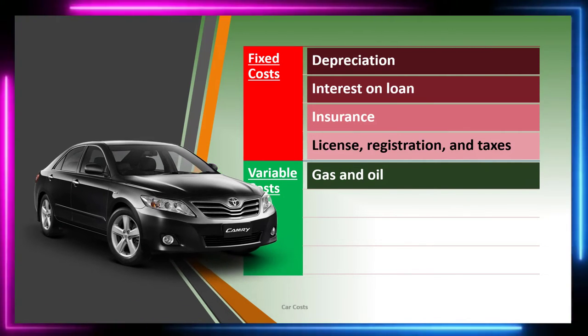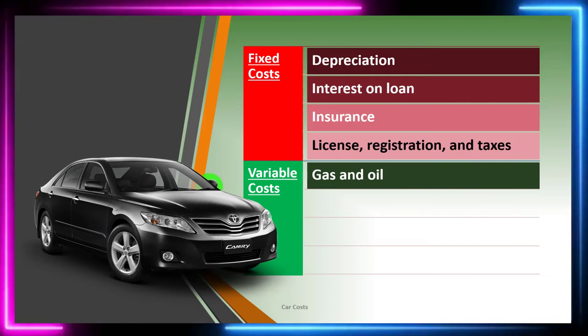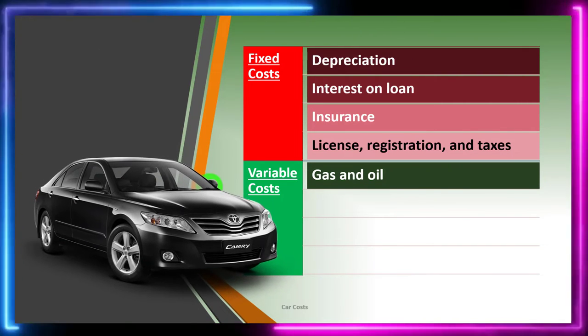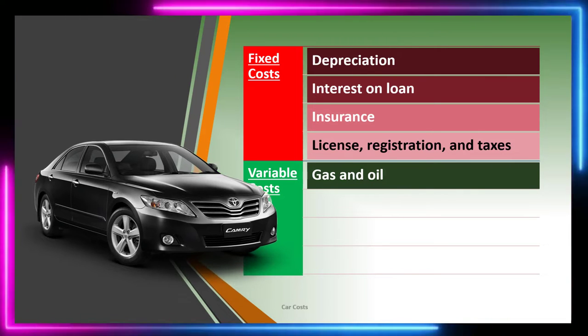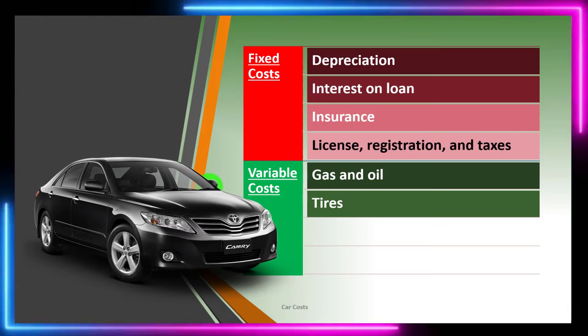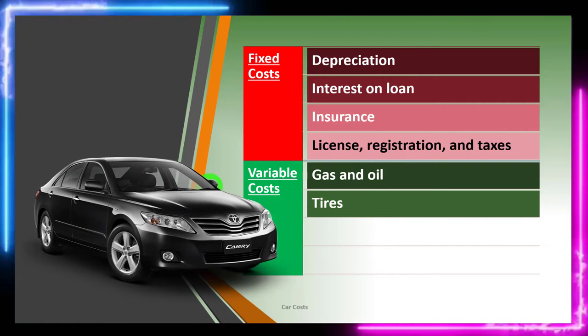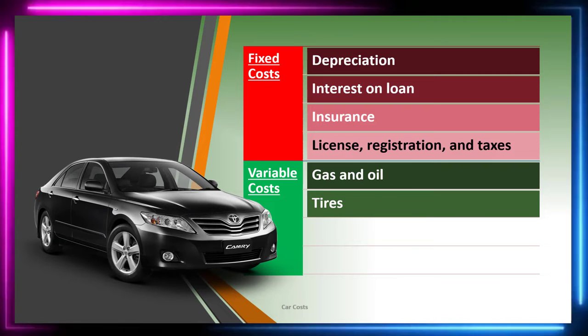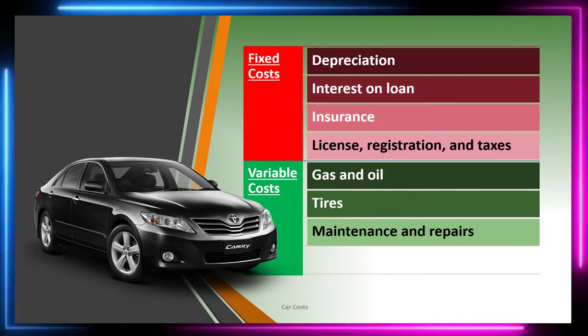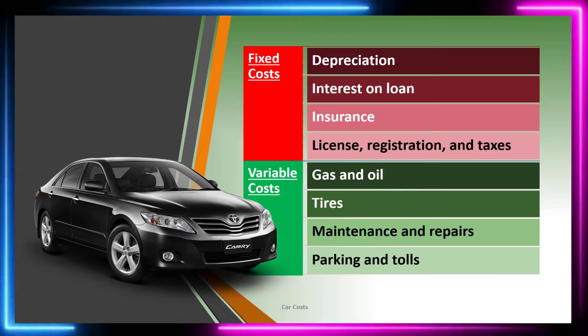Variable costs include gas and oil — once you purchase the car, those costs vary with how much you use it; increased mileage typically increases gas and oil costs. When budgeting, breaking costs between variable and fixed gives you a more accurate total cost. Tires also have a variable nature, as do maintenance and repairs.